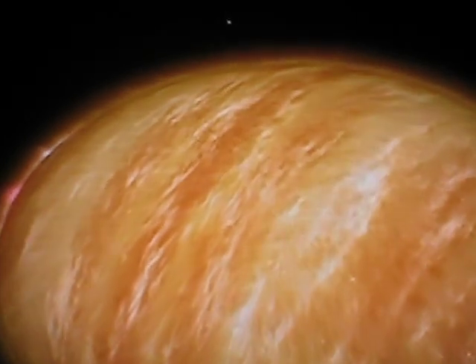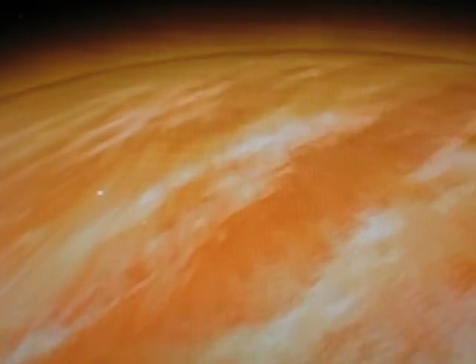It is a planet that breaks all the rules. Bellerophon roasts in blazing starlight at temperatures of roughly 1,800 degrees Fahrenheit, almost 1,000 degrees Celsius.